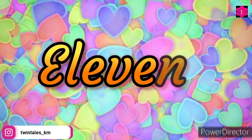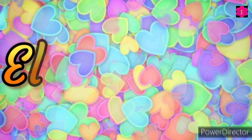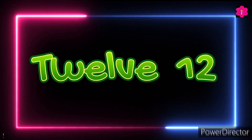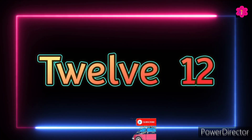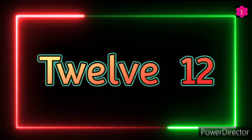Eleven! E-L-E-V-E-N, eleven. Twelve — T-W-E-L-V-E, twelve. Twelve.